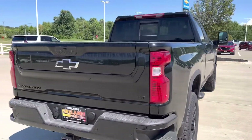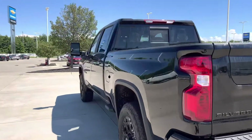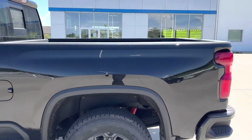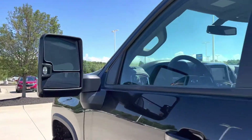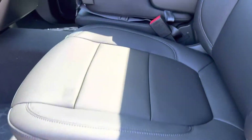It's got the multi flex tailgate, 6.6L Duramax Allison transmission, crew cab — absolutely phenomenal. Check it out, all leather.